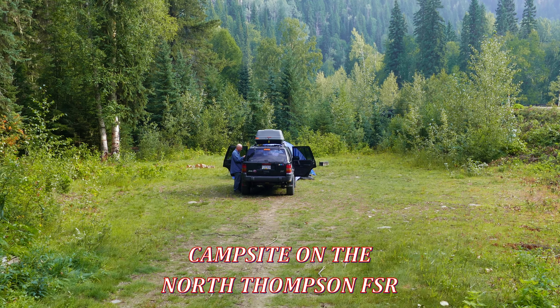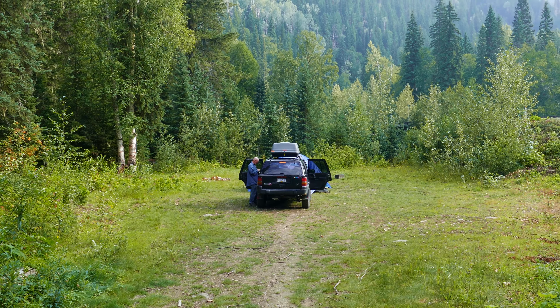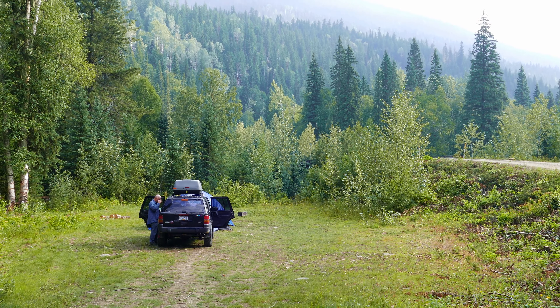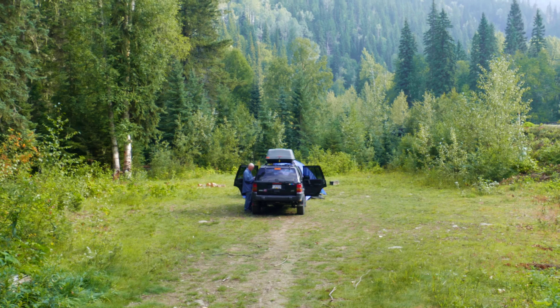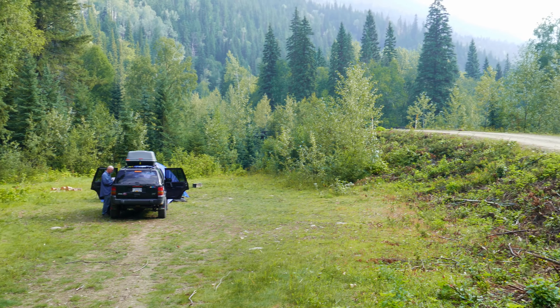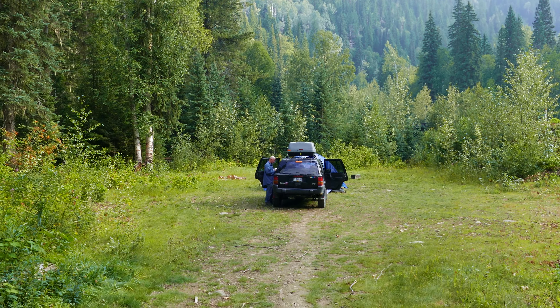This is our campsite at the North Thompson. We just went down the logging road for about 10 kilometers and set up camp just across the bridge. Let's give you an idea of how it looks. There's John at the campsite. I'll zoom in a bit.